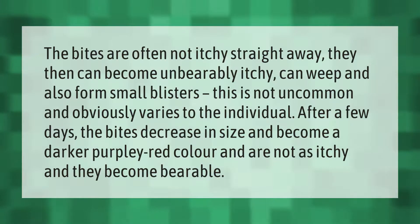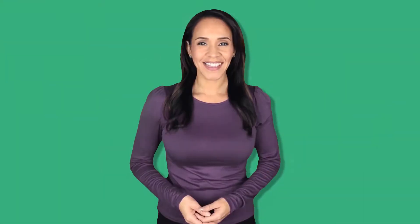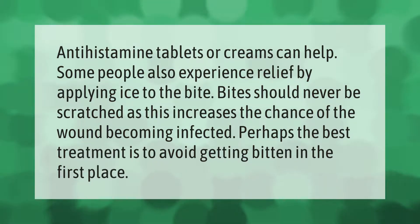Antihistamine tablets or creams can help. Some people also experience relief by applying ice to the bite. Bites should never be scratched, as this increases the chance of the wound becoming infected. Perhaps the best treatment is to avoid getting bitten in the first place.